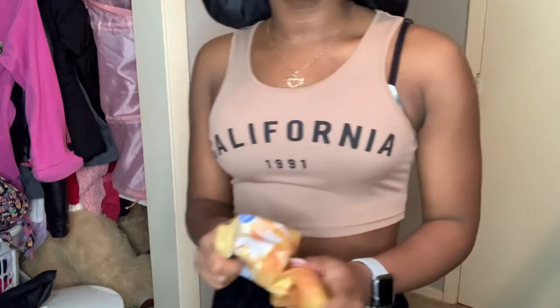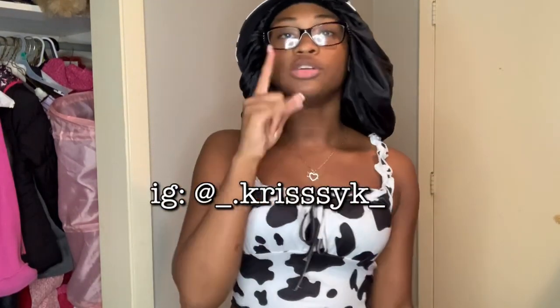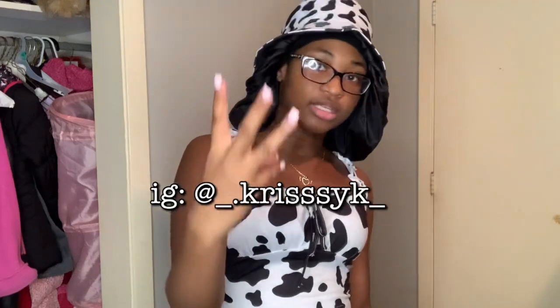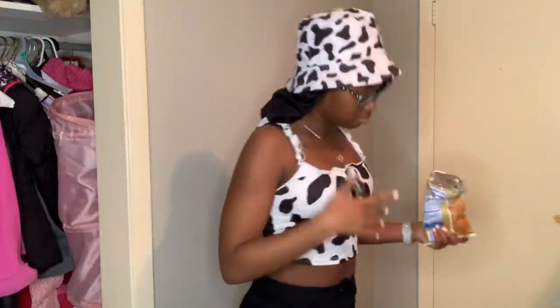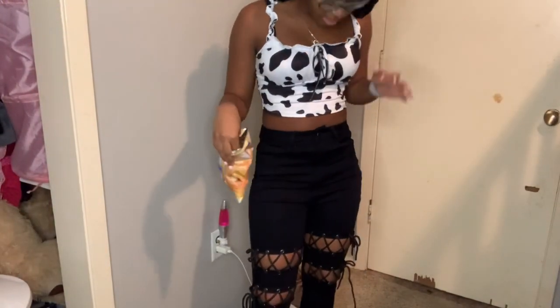So this is the next shirt. I got this hat to go with it. This was the outfit I wore on my birthday — my pictures are on my Instagram at underscore dot Chrissy K underscore with three S's. Go like those pics for me. This is what I wore. That shirt is extra small.